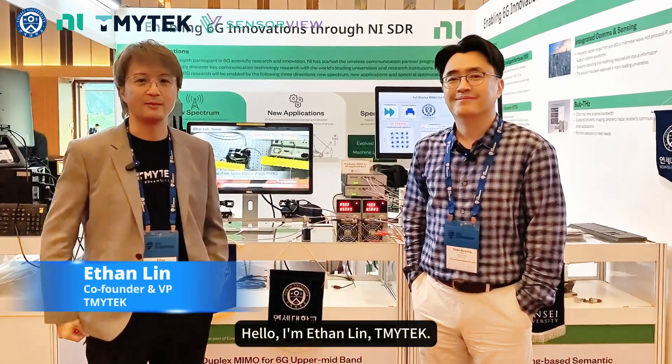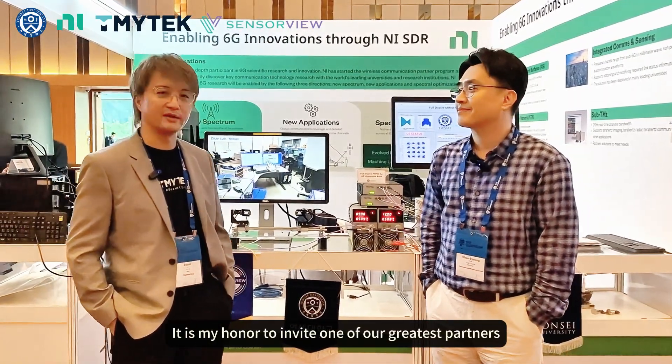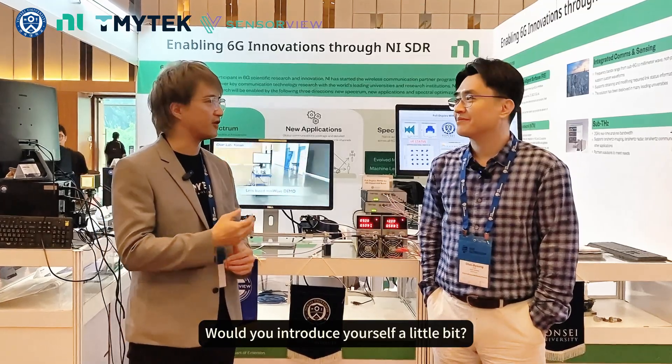Hello, I'm Ethan Lin from TMI Tech. It's my pleasure to be at Globcom 2023. It's my honor to invite one of our greatest partners from Yonsei University — Professor Chai, would you introduce yourself a little bit?